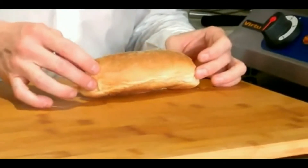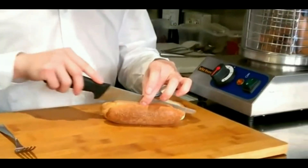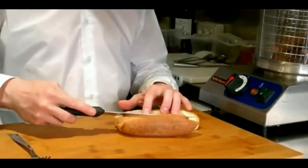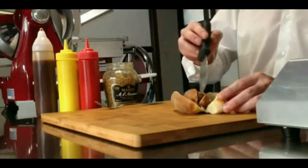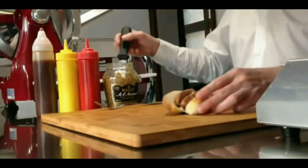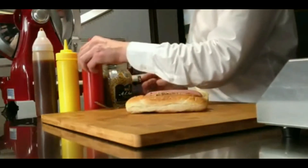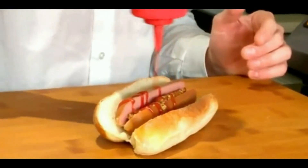Per realizzare un hot dog si usa normalmente pane morbido a forma oblunga, tagliato a metà come per i sandwich. Esistono poi macchine speciali che cuociono appunto l'hot dog. L'hot dog viene spesso abbinato all'hamburger, un altro tipo di panino molto popolare negli Stati Uniti e diffuso in tutto il mondo. L'hot dog viene spesso condito con ketchup, maionese o senape.